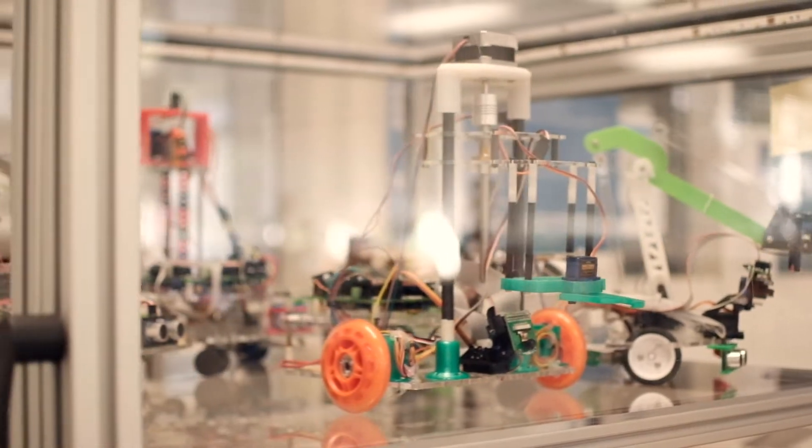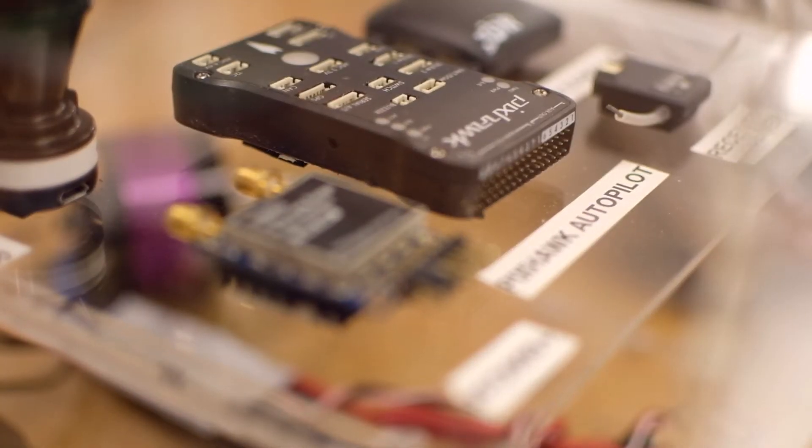Simple ways to solve problems that seem difficult at first. How to consider real life factors that would go into whatever you're designing. How does your part you're working on interface with everything else? How does everything work together? I feel like Mechatronics sets you up for that.